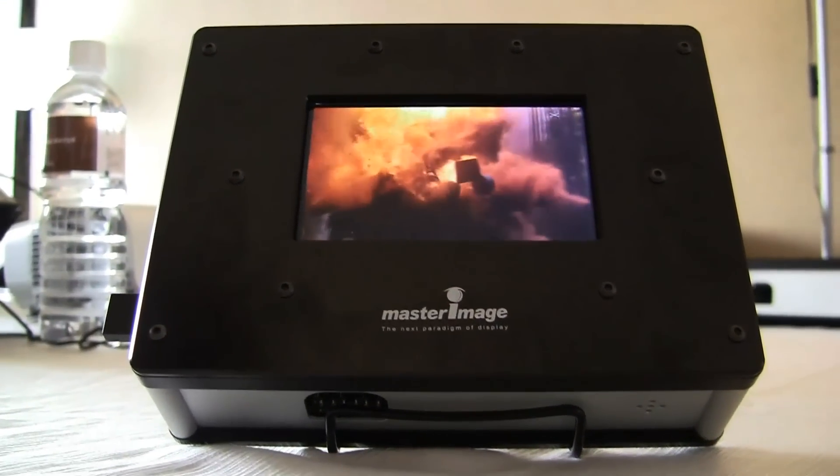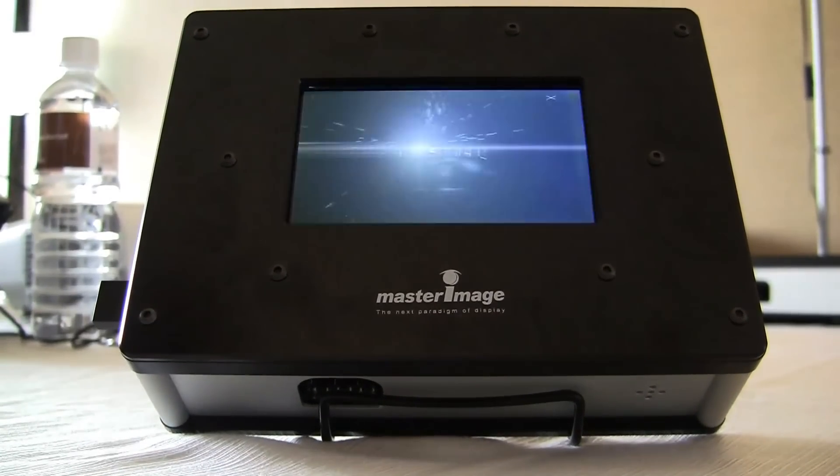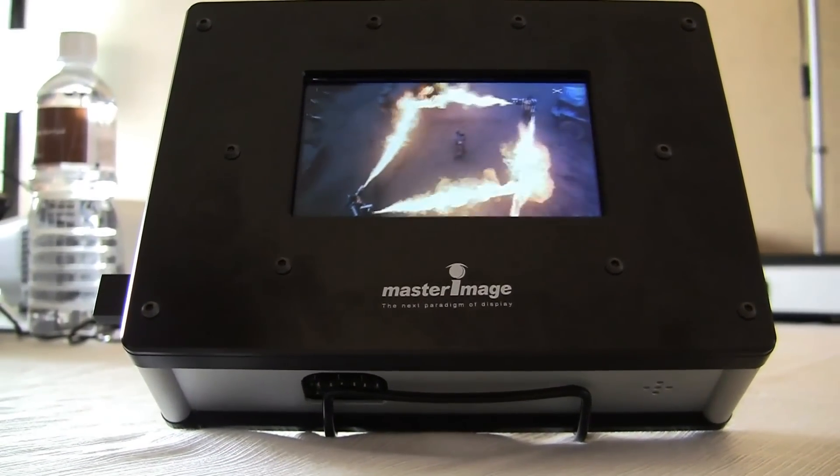And that viewing angle is very popular, because you can't always see in 3D, but you can always see the movie or the game.